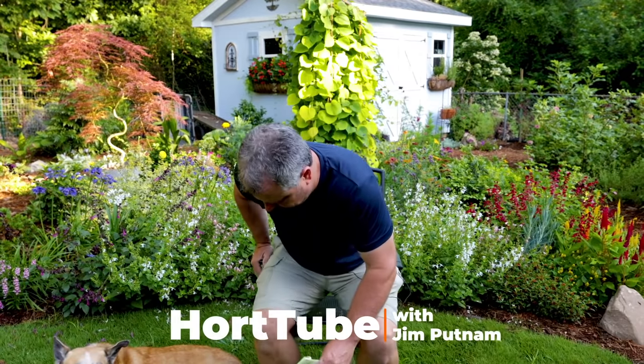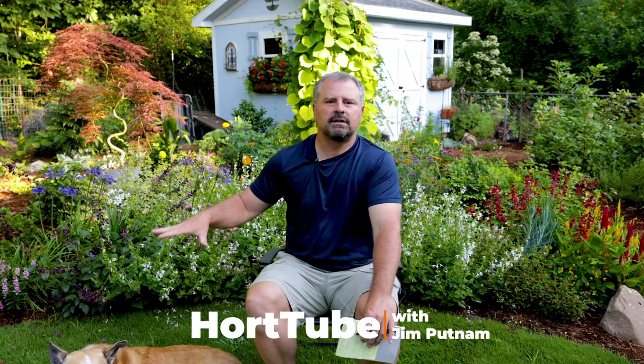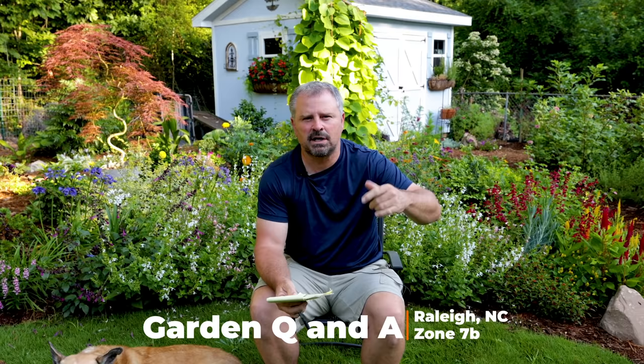Welcome to Hort Tube. My name is Jim Putnam. This is the Sunday garden question and answer video that I typically do on Sundays. I actually did one this past Wednesday, but most Sundays you can ask questions down below and I'll answer them. I'll pick from those and answer them in next week's video.